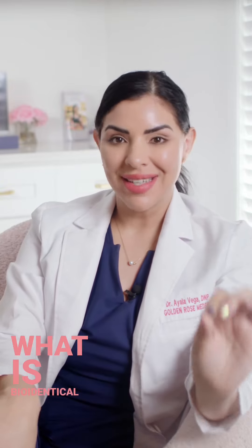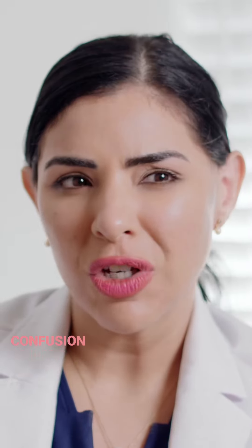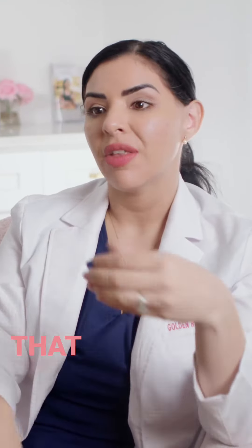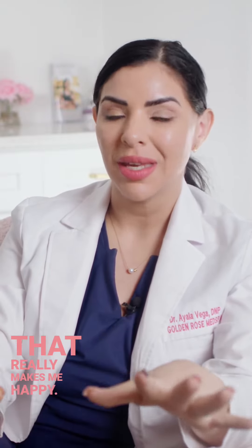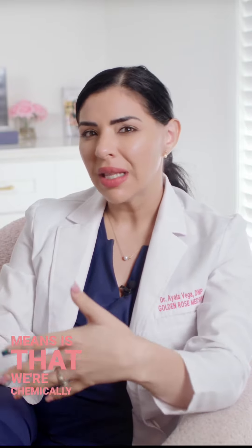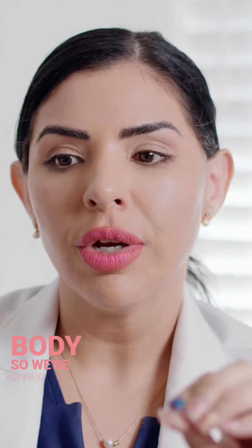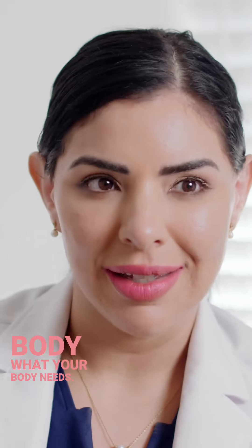What is bio-identical hormonal replacement? There is a lot of confusion out there about what this actually is, but I'm happy that there are a lot of people wanting to be educated, and that really makes me happy. All bio-identical hormonal replacement means is that we're chemically and structurally the same as your own body, so we're giving back to your body what your body needs.